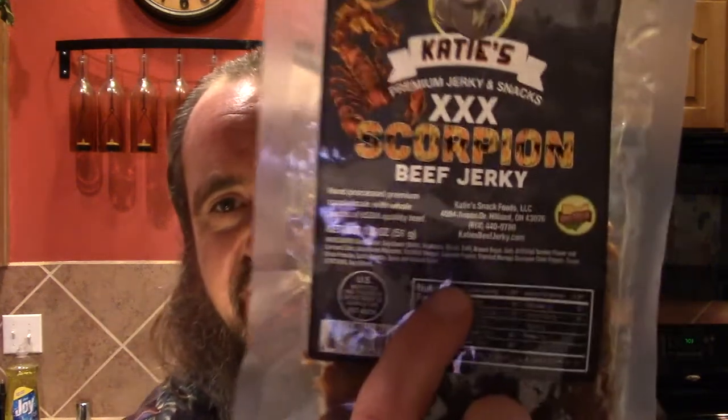Katie's Triple X Beef Jerky is marinated in a soy sauce base and includes brown sugar, molasses, Trinidad Moruga scorpion pepper, onion, garlic, and if that's not hot enough for you, she's throwing in some cayenne pepper as well.